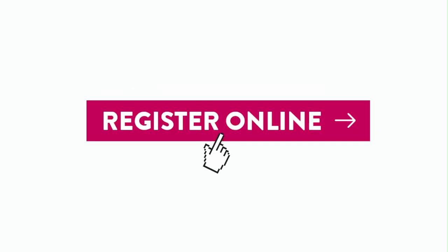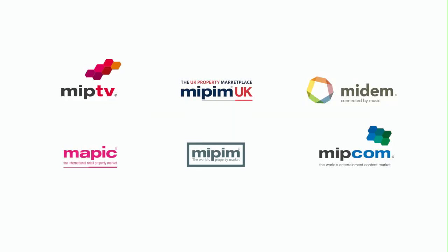Welcome to the online registration platform for visitors. This platform is designed to make your show registration easier. It's simple, secure, quick and green.